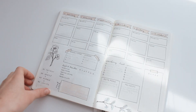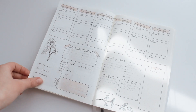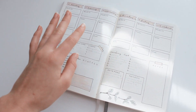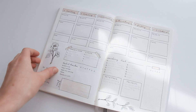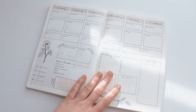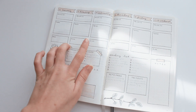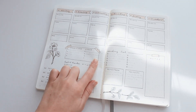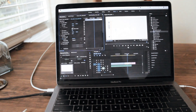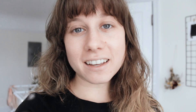Yesterday I filmed a little video of a spread that I did in my bullet journal, and that's going to go up on my Patreon. I did a super minimal spread and only used a pen and a colored pencil, and I really like how it turned out. I just finished editing that video and I'm about to render it before it goes up on my Patreon.